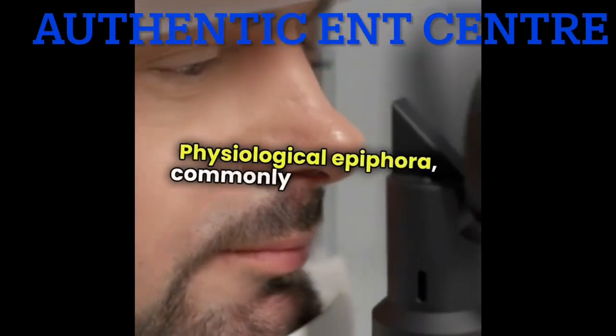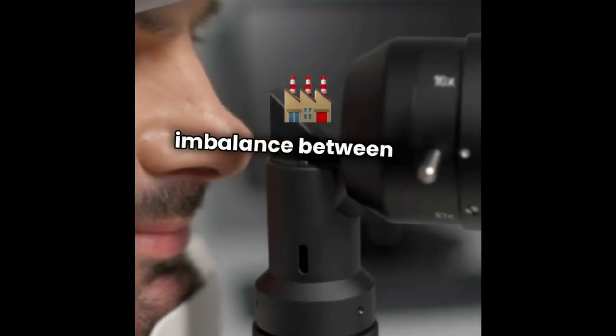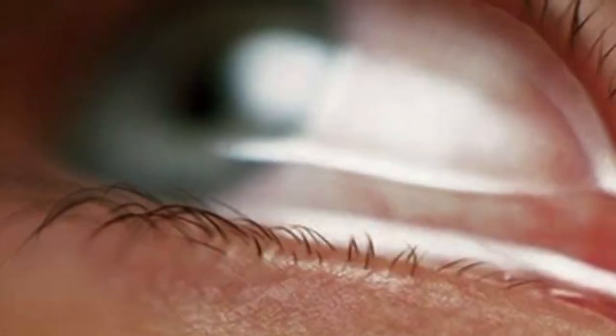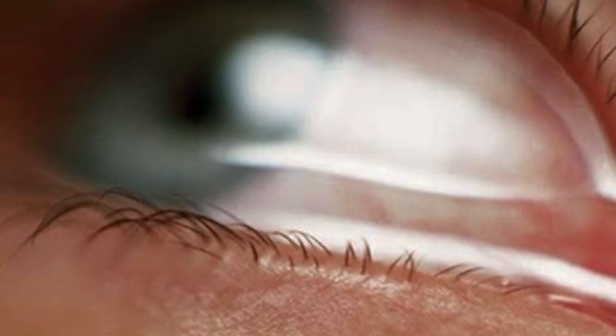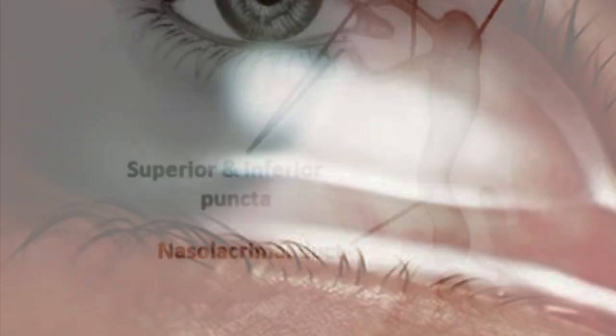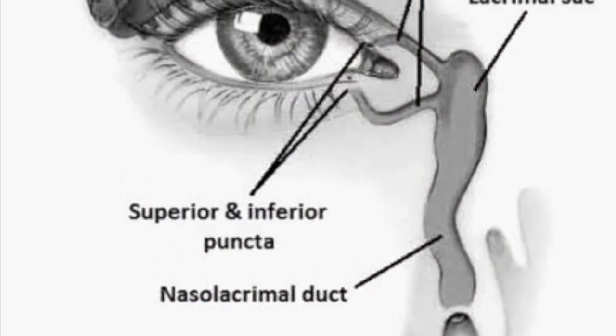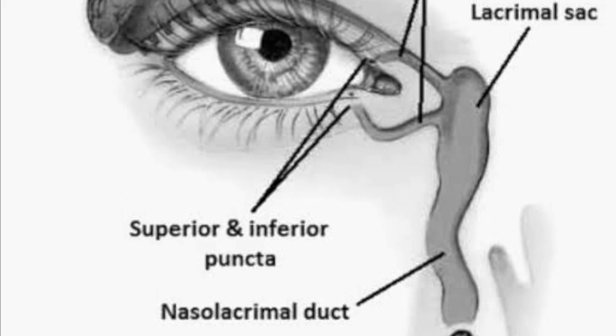Physiological epiphora, commonly referred to as excessive tearing, occurs when there's an imbalance between tear production and drainage. It's often due to a failure in the tear drainage system, known as physiological pump failure. This system relies on the lacrimal pump mechanism, where the contraction of the orbicularis oculi during blinking helps drain tears through the nasolacrimal duct.